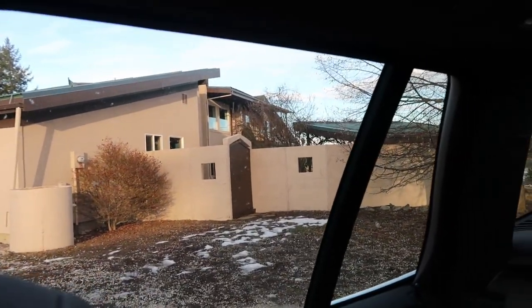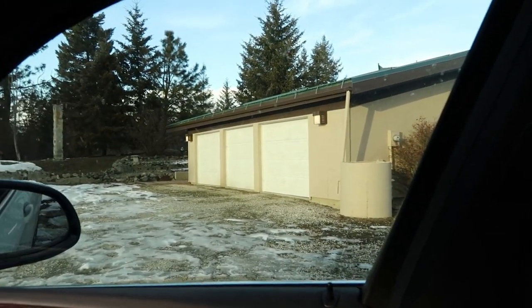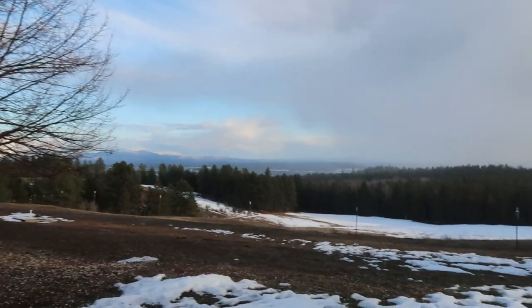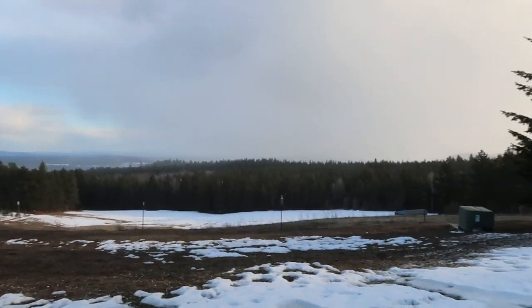Here's our final house — a massive 5,000 square foot stucco house on a beautiful 20-acre property. Look at this view. I mean, this is a million dollar view. This is my final house for today and I am headed home.